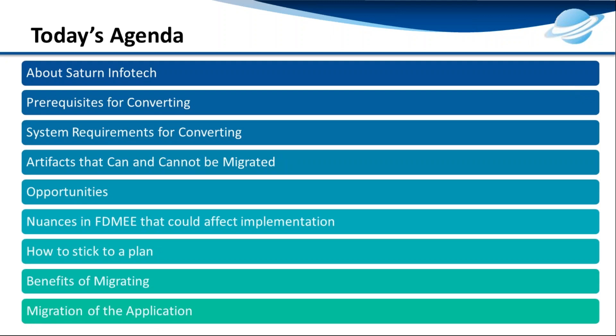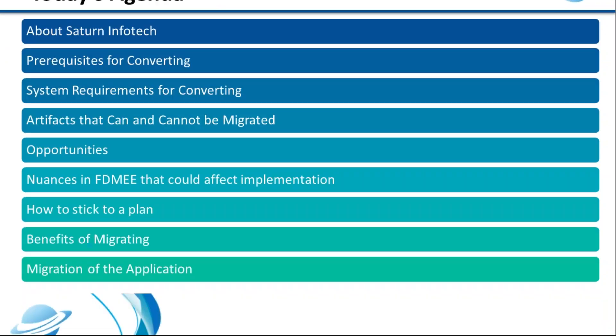On today's agenda, we'll start by telling you a little bit about Saturn Infotech, the prerequisites and system requirements for converting artifacts that can and cannot be migrated using a migration utility, the opportunities FDMEE migration presents to your business, how to build and stick to a conversion plan, and then at the end we'll open it up for a Q&A session.